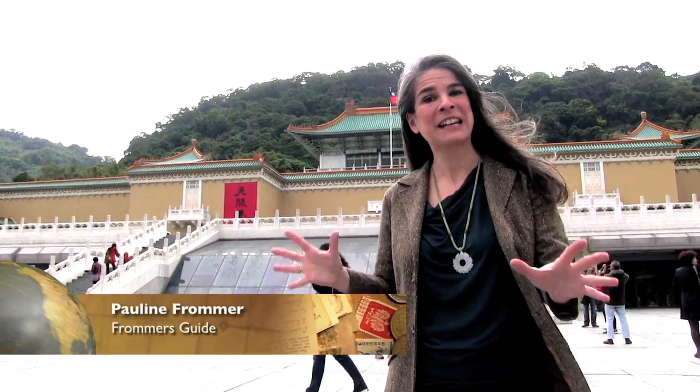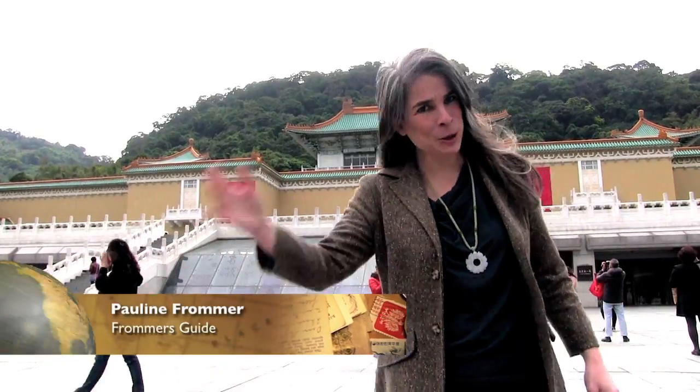Behind me is the Palace Museum, which is the most popular spot in Taiwan. So let's go on in.